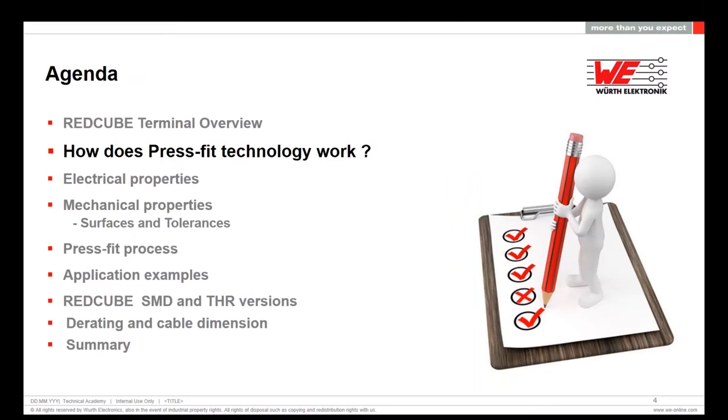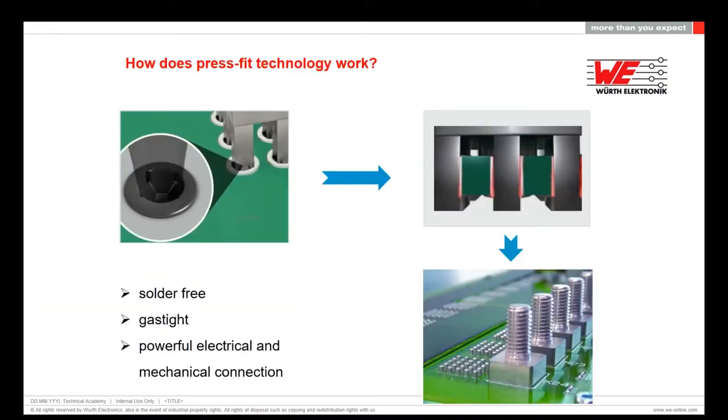Looking at the press-fit technology — how does it work? It's simply by pressing the solid pins into the via of the PCB. You achieve a cold welding connection without soldering. This is a gas-tight connection, and it has very good electrical properties as well as high mechanical strength. We achieve a low resistance connection of 100 up to maximum 200 micro-ohms. And that means, of course, that you have very low self-heating when it comes to high current.